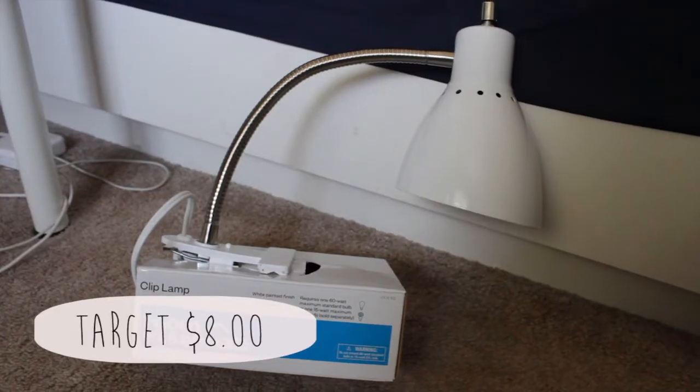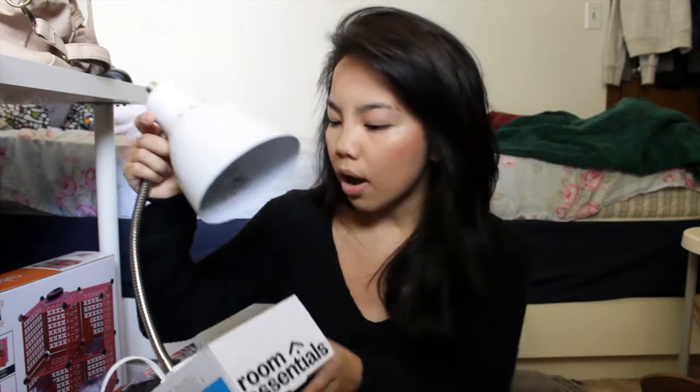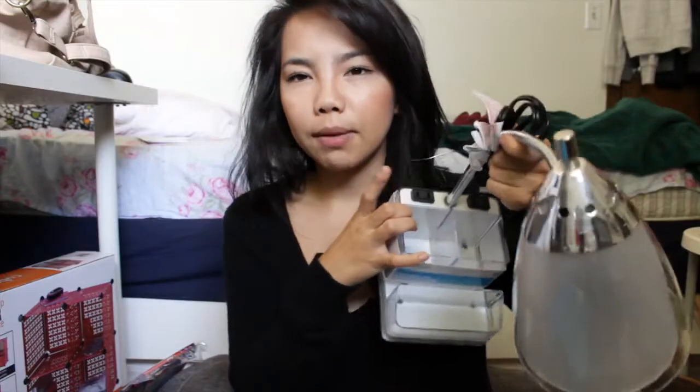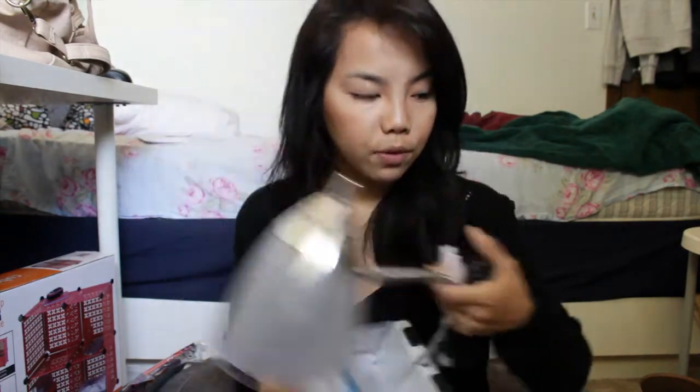I also got a clip lamp to clip onto the railing next to my bed so I have a little bit of light while I'm up there — not too bright to wake my roommate, and so I'm not going blind just from my laptop since I know I'll be up all night on it. Along with that, I got this desk lamp for my desk. It's really cool because it has pockets for pens, pencils, note cards, and it has two outlets built in. I just wanted a neutral color in case I want to use it again in the future.